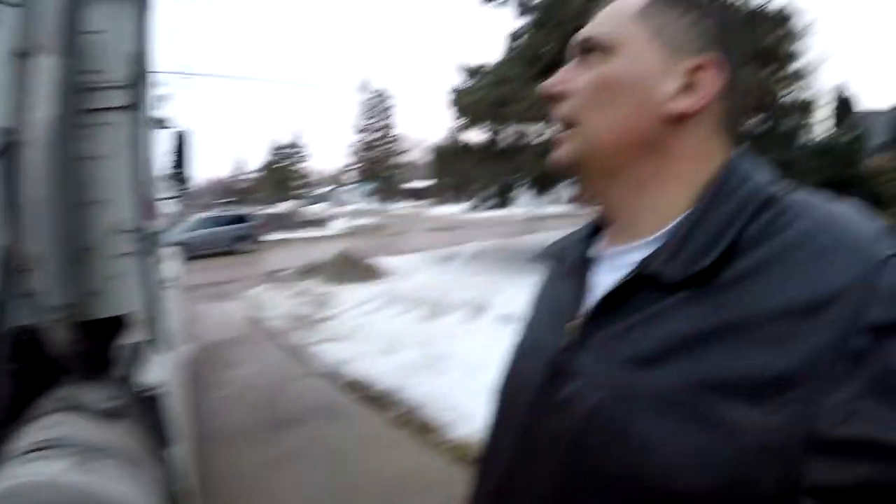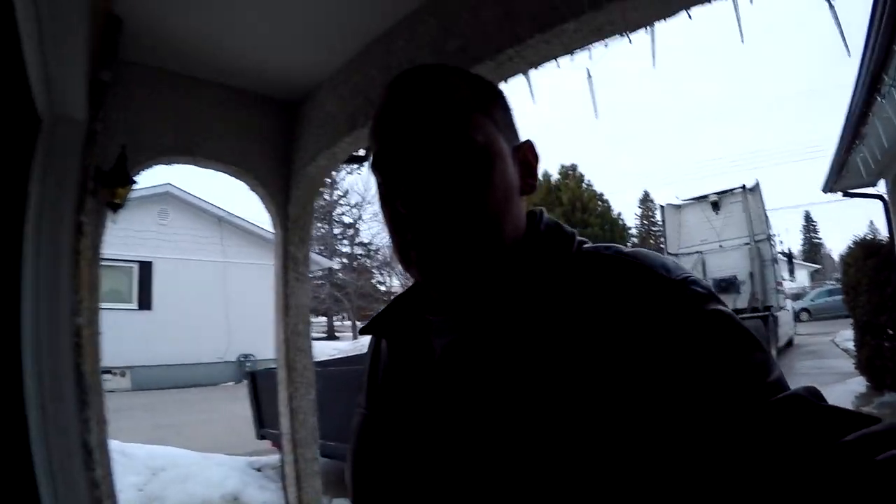I didn't get time to wash the truck this time, but that's all right. It's messy out here anyways — really melting out here today. But we got a lot of stuff done, that's for sure.